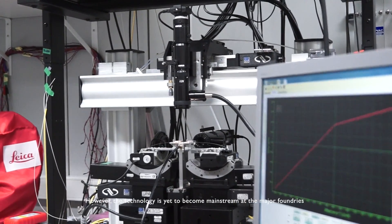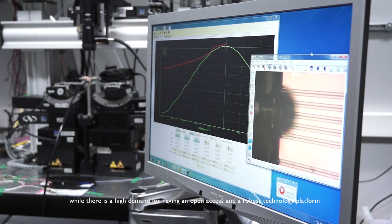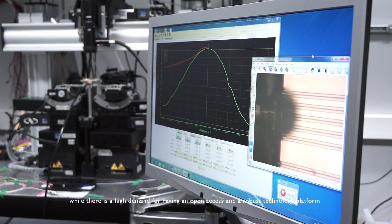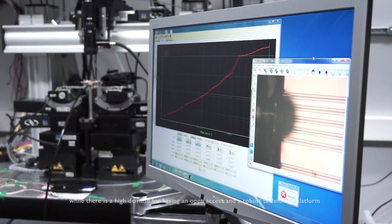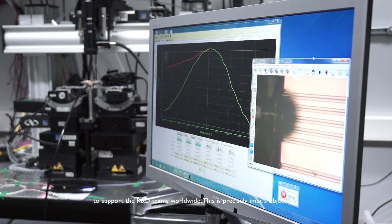However, the technology has yet to become mainstream at the major foundries, while there is high demand for an open-access and robust technology platform to support R&D teams and systems worldwide — and this is precisely the IMEX objective.